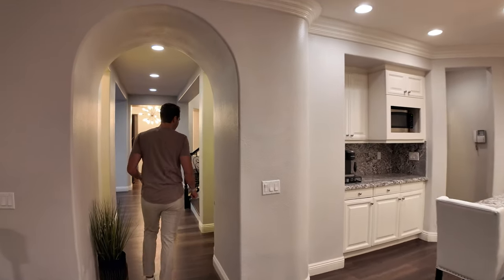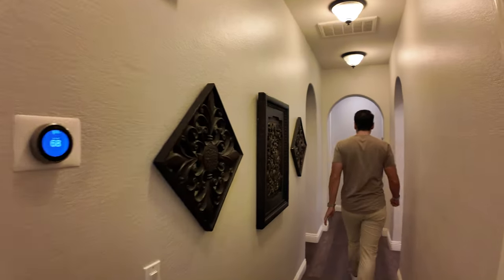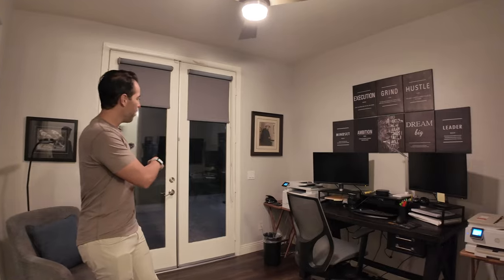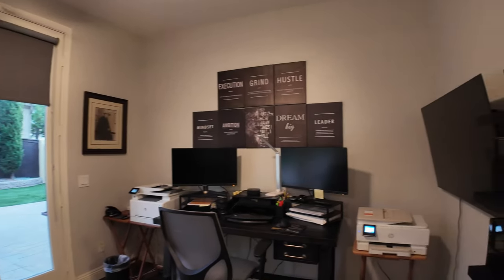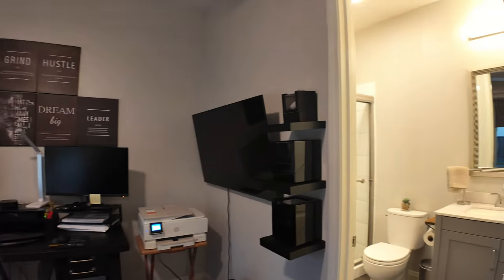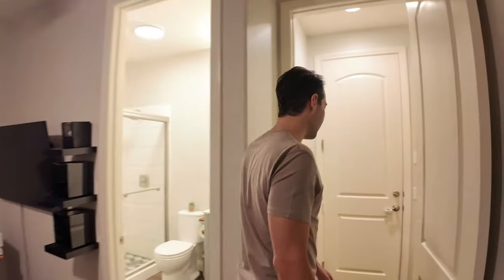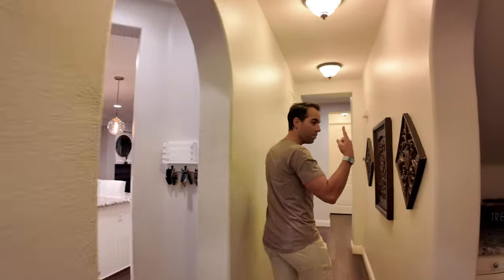You have two accesses to the hallway, which leads to one of the bedrooms downstairs. All the bedrooms are ensuite — they all have a full bathroom. This one is currently used as a home office. It also has access to the front patio, which is great if you have clients visiting and don't want them walking through the whole house. It has a fully updated full bath as well.